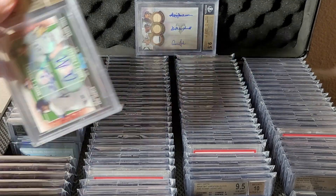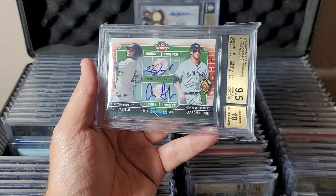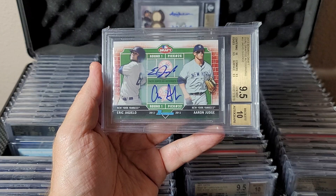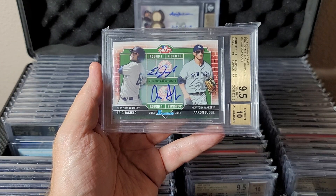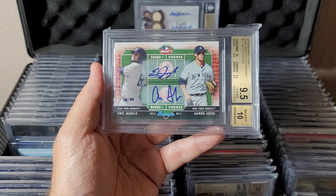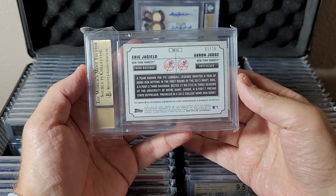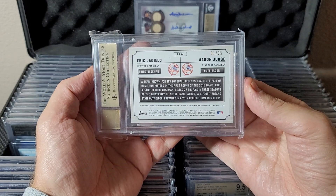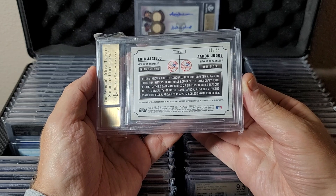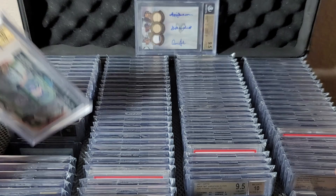Now getting into 2013 Bowman Draft — dual autograph, Eric Jagielo and Aaron Judge, 9.5/10. Eric was drafted right before Aaron — this is numbered 1-of-25. And we all know how that worked out: one of them made it, one of them didn't.